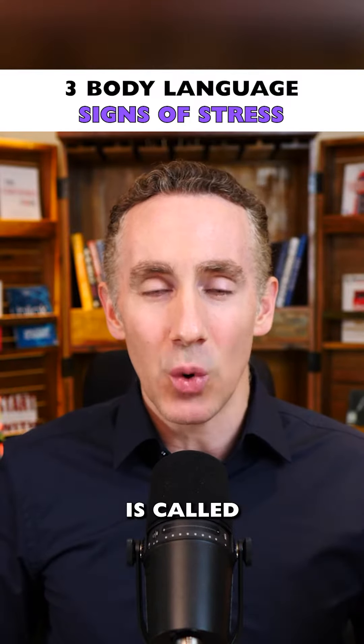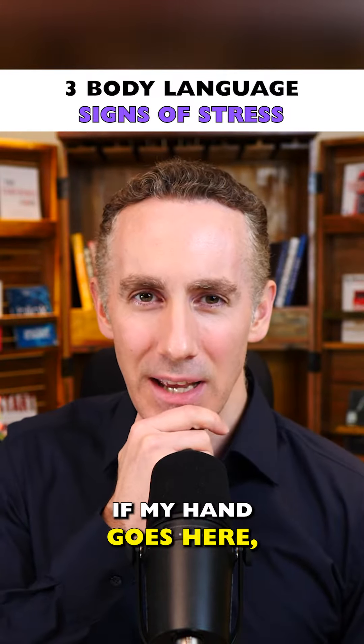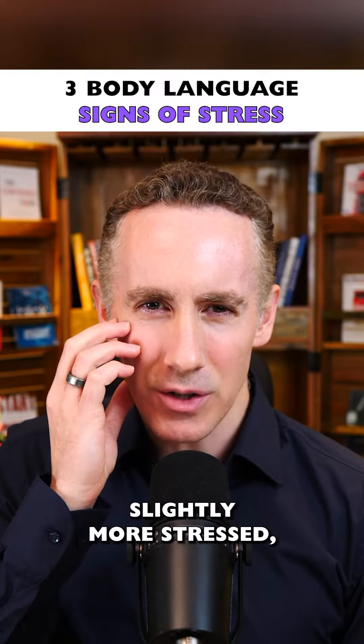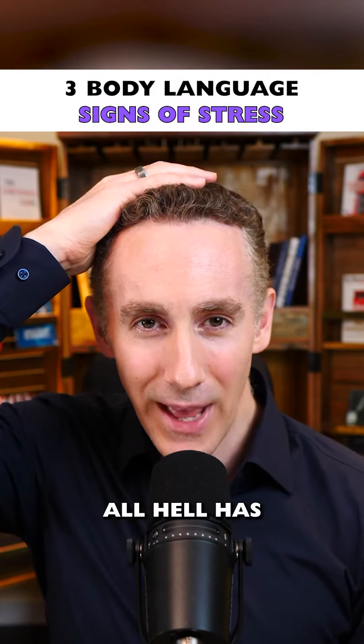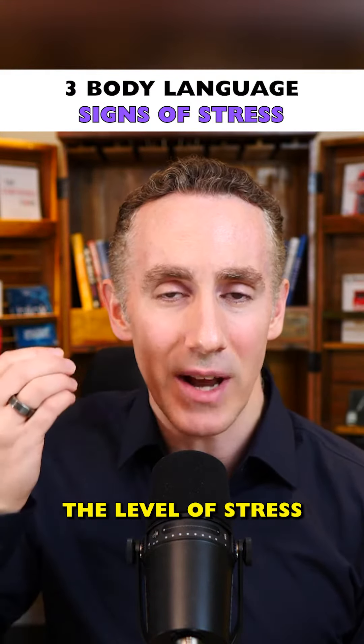The first one to look out for is called hand-to-face touching. Notice if my hand goes here I look like I'm thinking. When my hand goes here even higher I look slightly more stressed. If it goes here, more stressed, and top of the head, all hell has broken loose. The higher the hand goes up the head, the higher the level of stress may be.